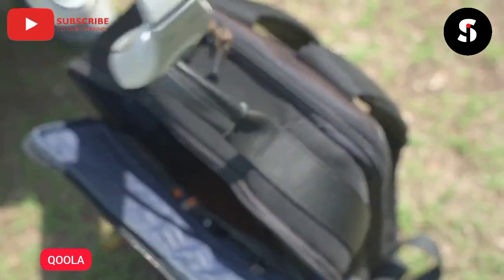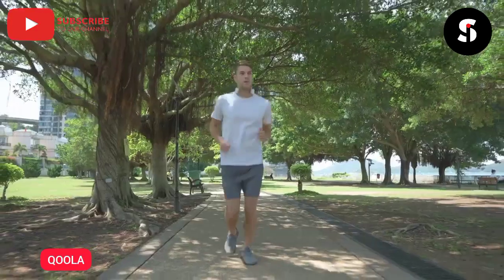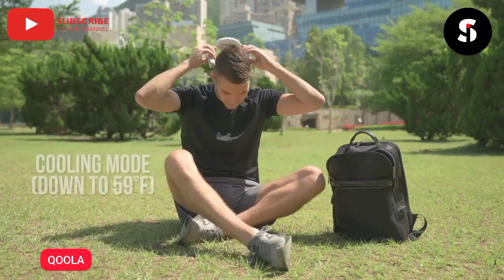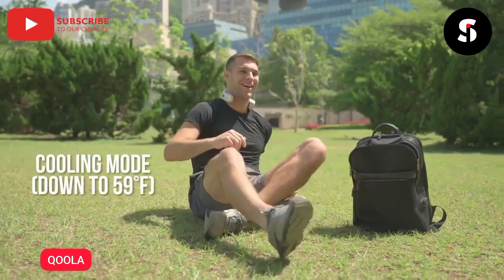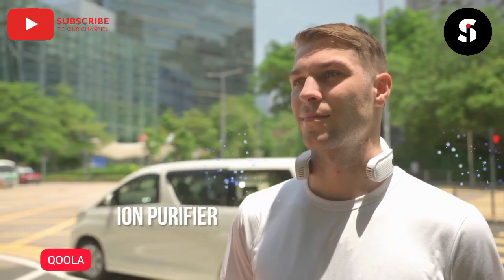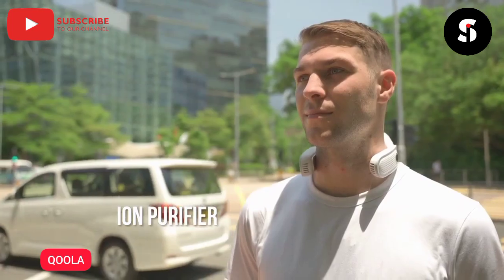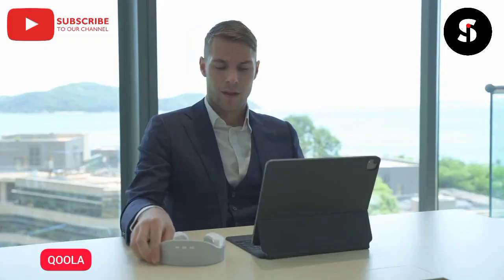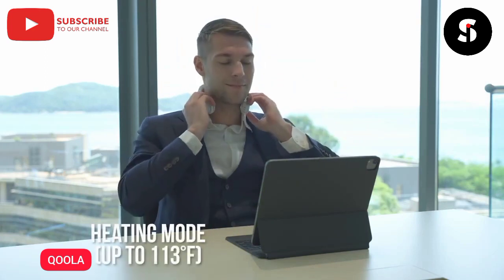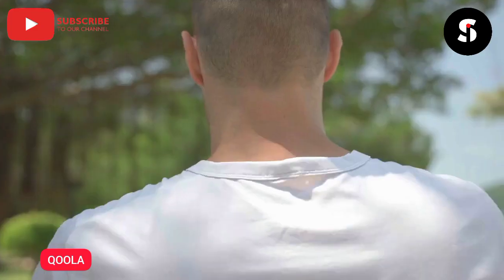Kula is relatively lightweight, so whether you're rock climbing, running, or even enjoying a picnic in the park during the hottest summer months, you no longer need to worry about dripping sweat. Kula can purify the pollution that you're breathing in every single day and pretty much filters out all the toxins. Kula can also soothe your muscles and keep you warm with the perfect heating temperatures. Back us now!